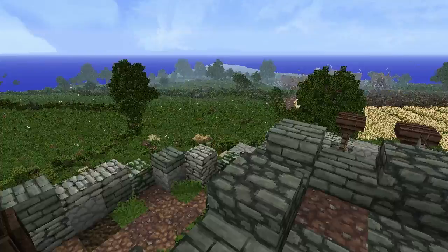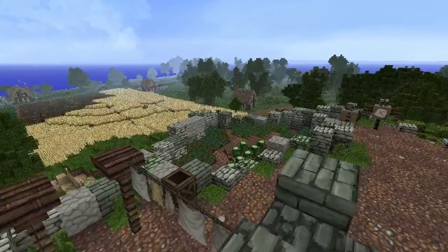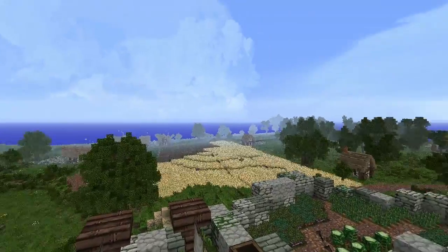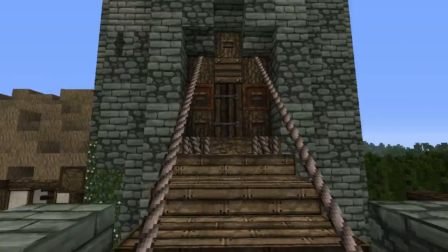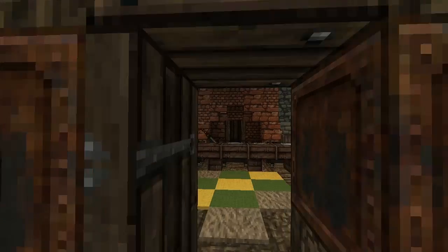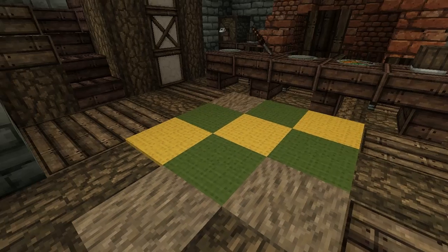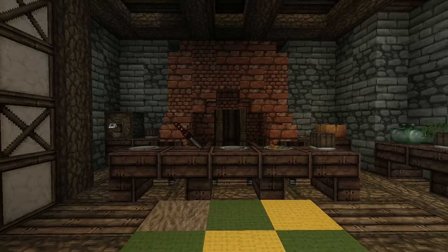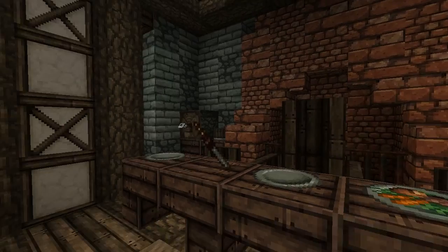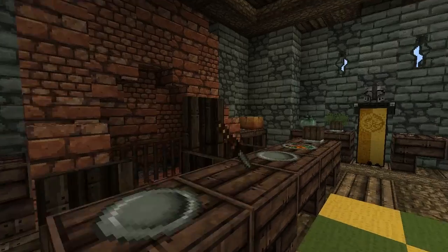We've also got this little chicken coop over here — some more canon details. Standfast is built on top of a little hill, with fields and little towns surrounding it, and a drawbridge. The only entrance into the tower is this iron and oak door, which we're heading through now. You can see the colors of House Osgrey on the floor here — this yellow and green, very typical for the Reach.